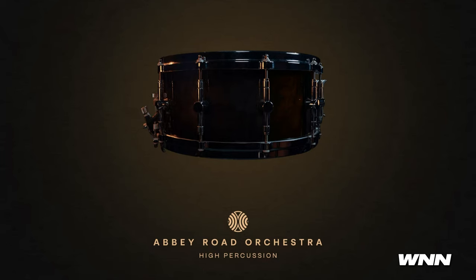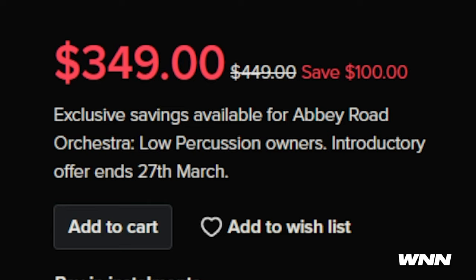In our next story, new Spitfire Audio library — of course, they just never stop. They always have one in the works apparently. It's crazy because in the last WNM, UVI also released a percussion library. I think Spitfire has a mole in UVI. So it is titled the Abbey Road Orchestra High Percussion, following up their low percussion series, also recorded at Abbey Road. $349 until March 27th, after that it'll be $449. Features 62 percussive instruments.